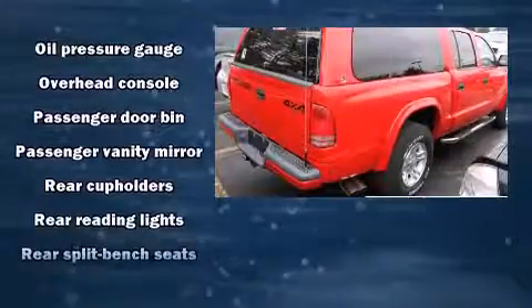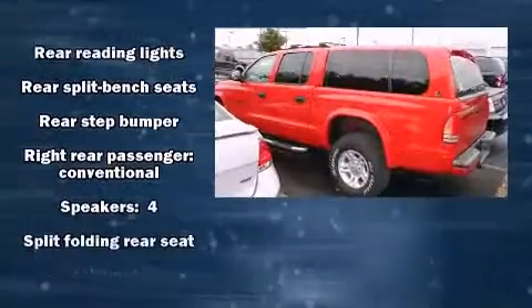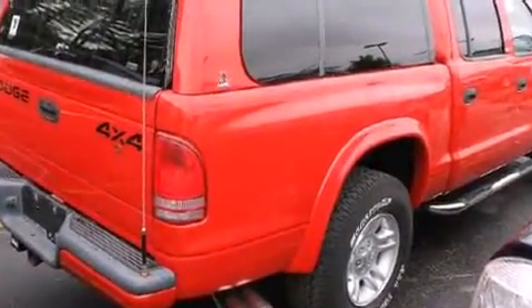All of the following features are included: front and rear reading lights, front and rear cupholders, a tachometer, variably intermittent wipers, a rear step bumper, and more.